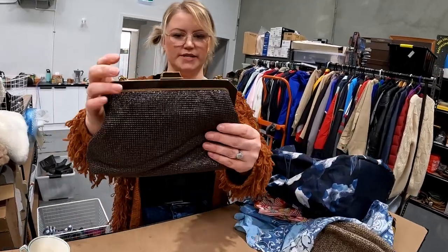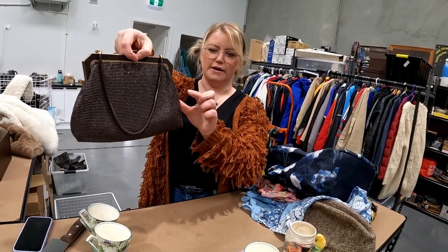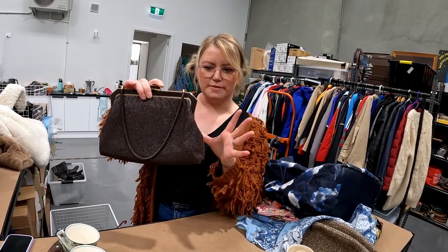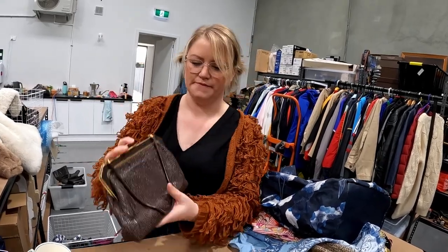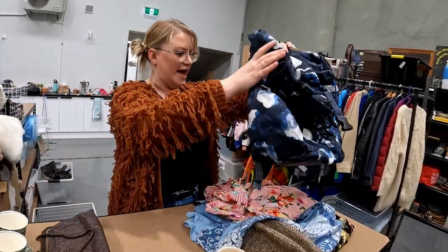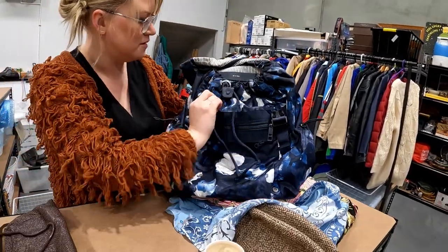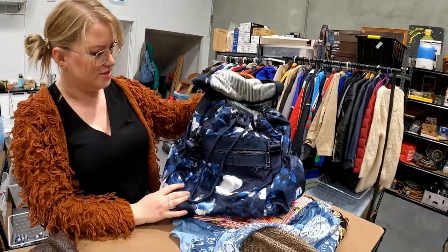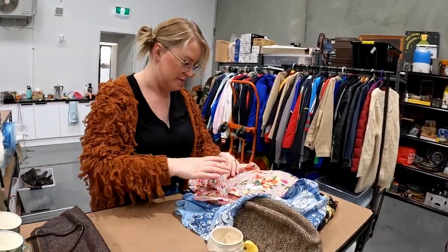Daniel recently bought an Oroton bag — Car listed it higher because it was an unusual chocolate brown colour she hadn't seen before. She listed it at $79.95 just fishing, and it sold. Also a beat-up Lululemon backpack still fetched $60 plus postage.